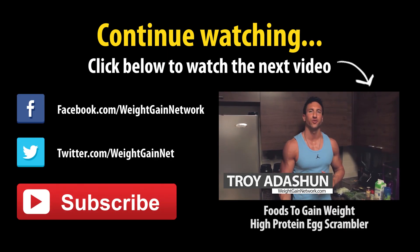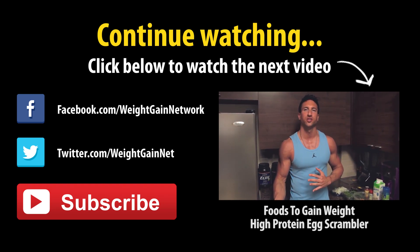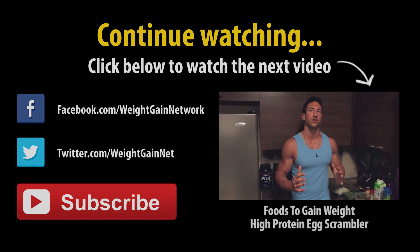I'm going to show you guys one of my favorite recipes of all time. It is a high-protein egg white scrambler. This is so easy to do with leftover meat. Anytime you guys are on the go or for breakfast, or anytime you want a really high quality...